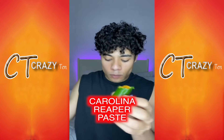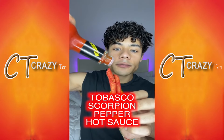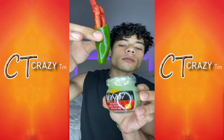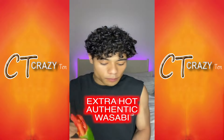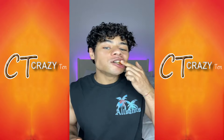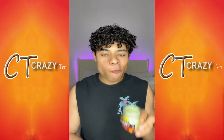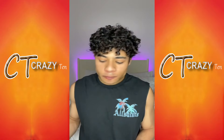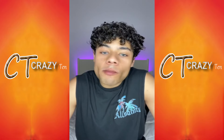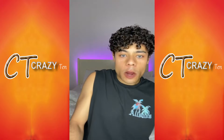Minutes since I tested my spice limit: jalapeño, caribou sauce, chakis, square bean pepper, hot sauce from Tabasco, authentic wasabi, devil's chili powder, scorpion pepper, Carolina reaper paste.